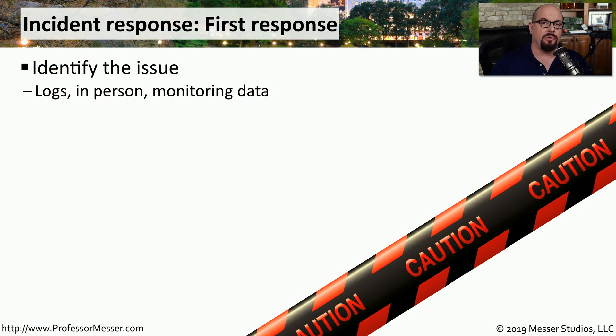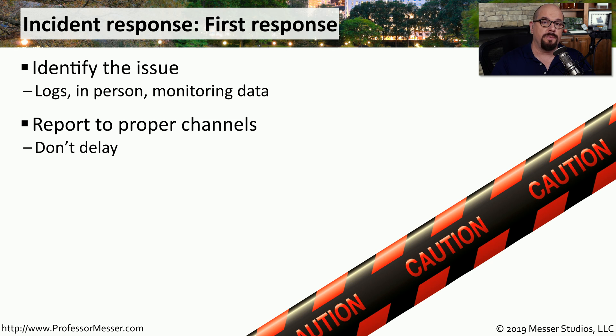An important set of policies in your organization revolves around what you do when there is a security incident. If you're the first responder, you're probably the one who identified the incident. You probably have log information, you may have seen the incident with your own eyes, or you may have gathered information based on monitoring data. The first thing you should do would be to report this incident to the proper channels, and most organizations will have a set of policies and procedures on what to do each step along the way.